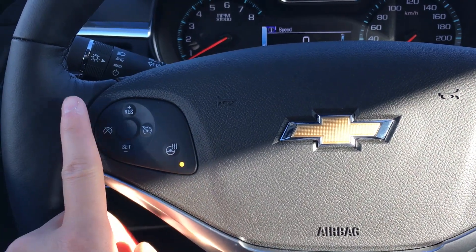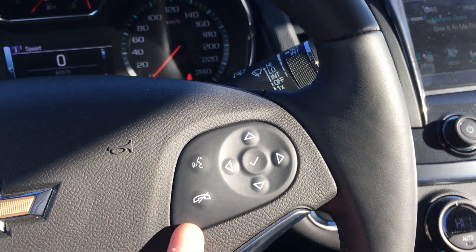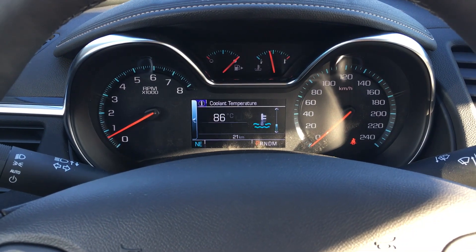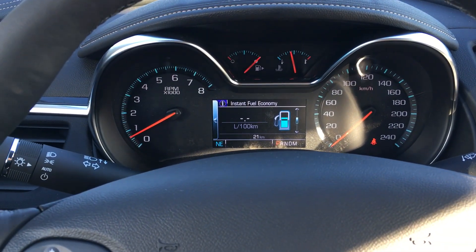Also found on the left side of the steering wheel is your cruise control. The right side has your Bluetooth as well as buttons for that display. Hitting up changes it, with lots of information to be read.